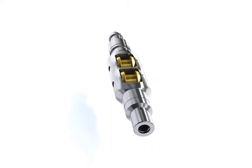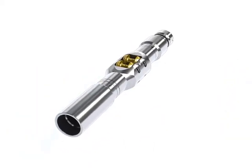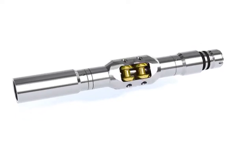Roller bogies effectively reduce tool string friction allowing deeper well bore access, and prevent tool string wear while protecting exotic metallurgy or coatings in completion components.